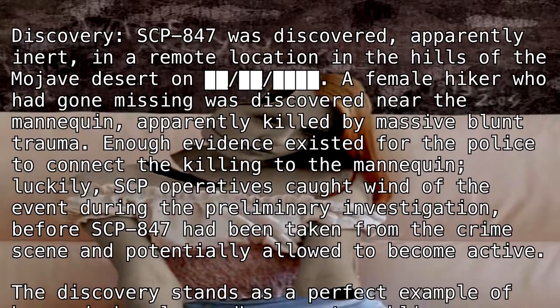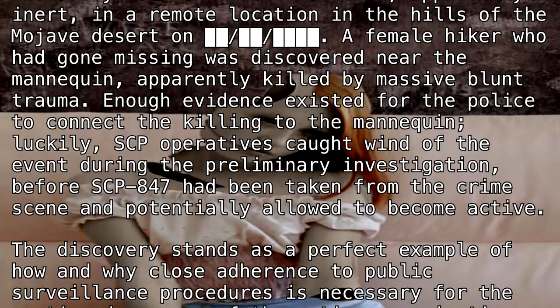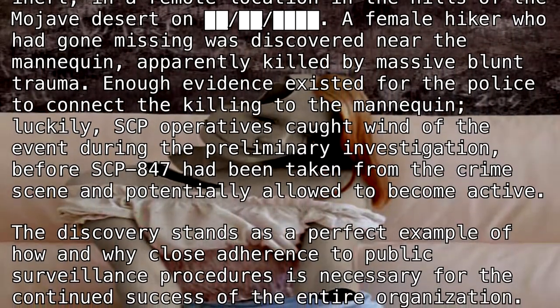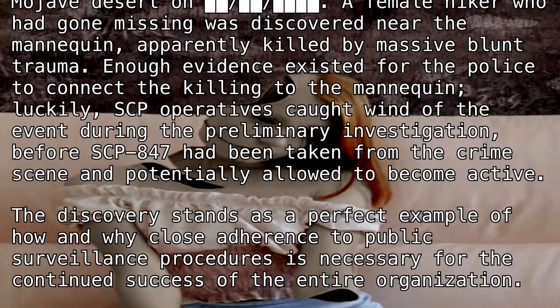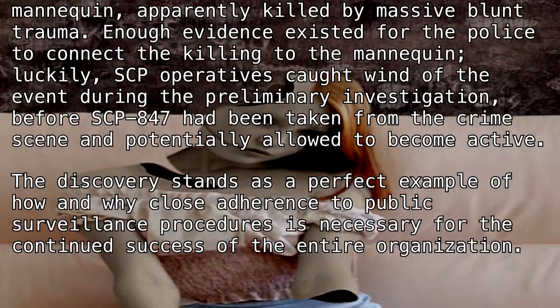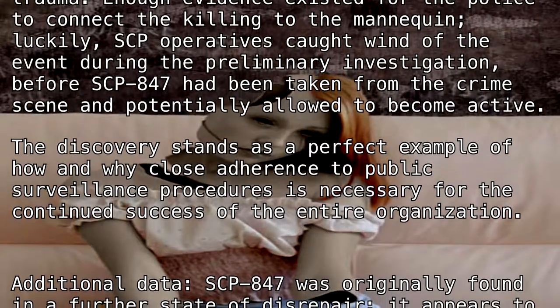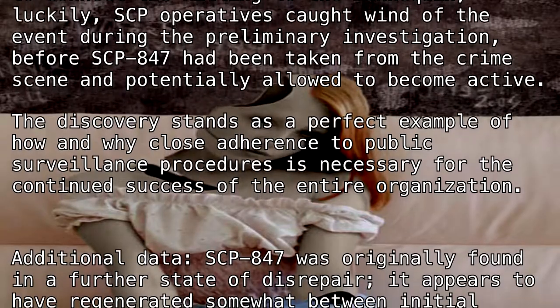SCP operatives caught wind of the event during the preliminary investigation, before SCP-847 had been taken from the crime scene and potentially allowed to become active. The discovery stands as a perfect example of how, and why, close adherence to public surveillance procedures is necessary for the continued success of the entire organization.